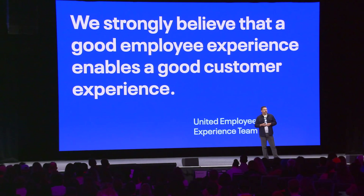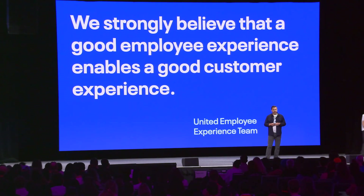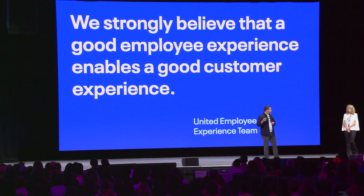To reiterate, at United we strongly believe that a good employee experience enables a good customer experience. Thank you, Derek. A lot of organizations say that, but it's another thing to invest in your team that delivers that.